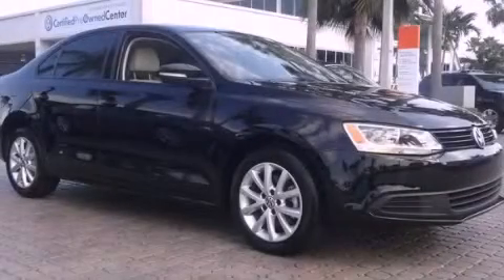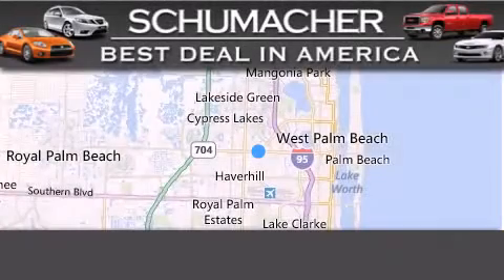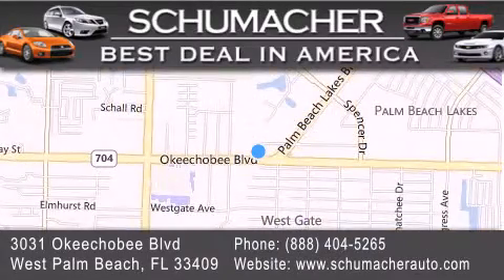Contact us today and schedule your opportunity to see this vehicle in person. Thank you for considering Schumacher Auto Group for your next luxury vehicle. If you have any questions, please visit our website, give us a call, or stop by our dealership located at 3031 Okeechobee Blvd in West Palm Beach.